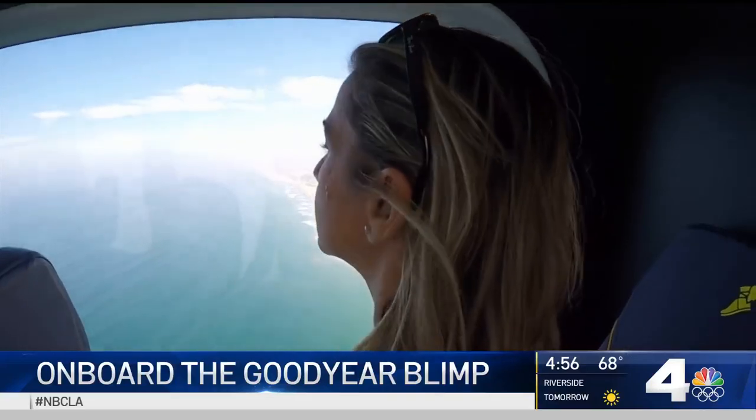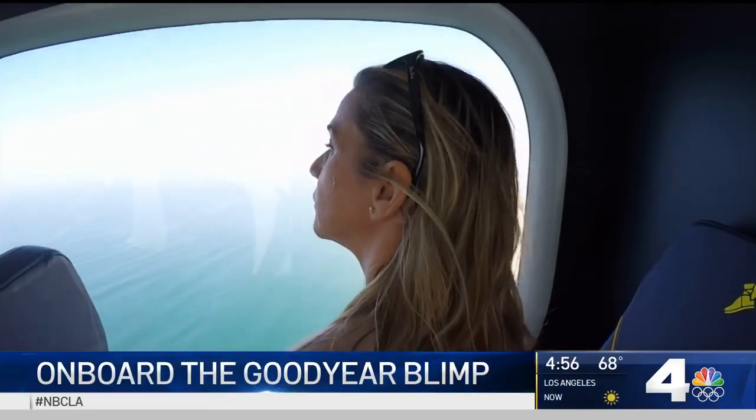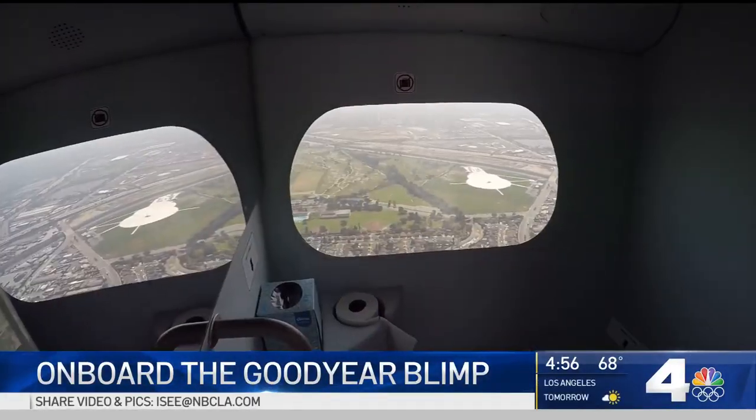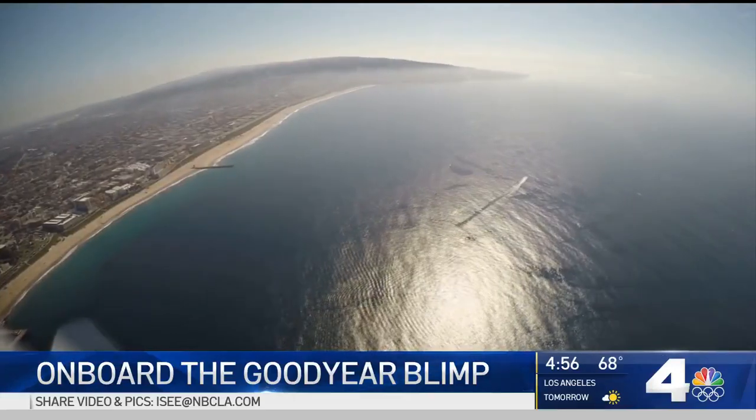She landed a coveted ride on the Goodyear Blimp by bidding on a charity auction, as did Don's husband. 'It's amazing — better than I ever expected, it's really great.' We joined them on Wingfoot 3, which has a lounge with a view as it flew over South Bay beaches.